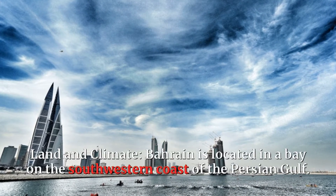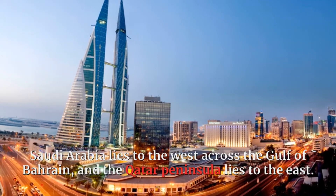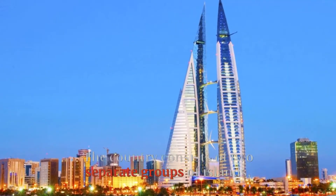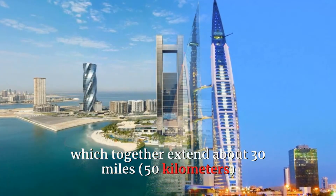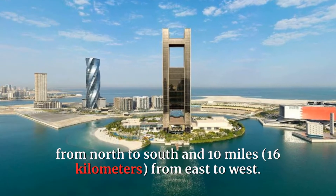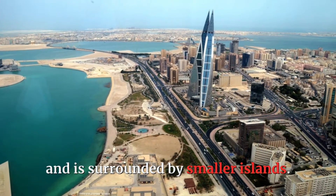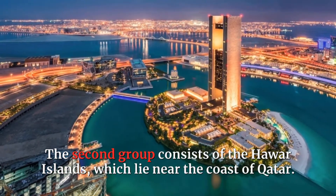Bahrain is located in a bay on the southwestern coast of the Persian Gulf. Saudi Arabia lies to the west across the Gulf of Bahrain, and the Qatar Peninsula lies to the east. The country consists of two separate groups of islands, which together extend about 30 miles from north to south and 10 miles from east to west. Bahrain Island accounts for seven-eighths of the country's total land area and is surrounded by smaller islands. The second group consists of the Hawar Islands, which lie near the coast of Qatar.